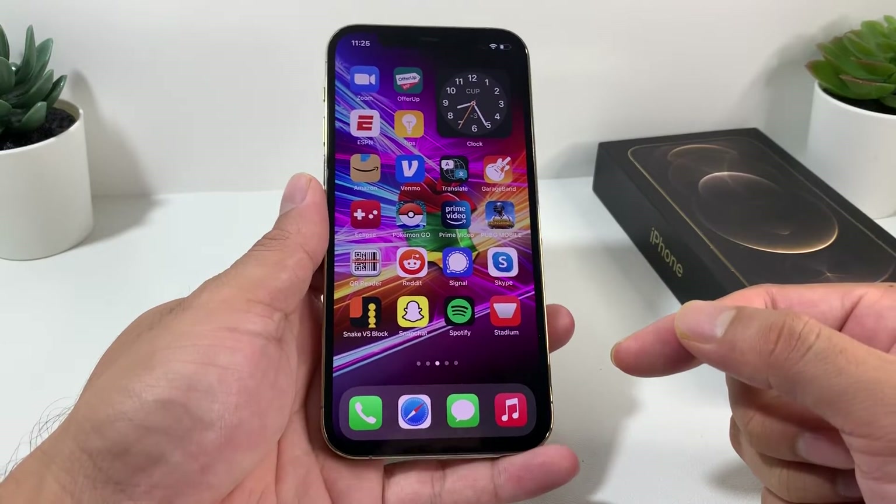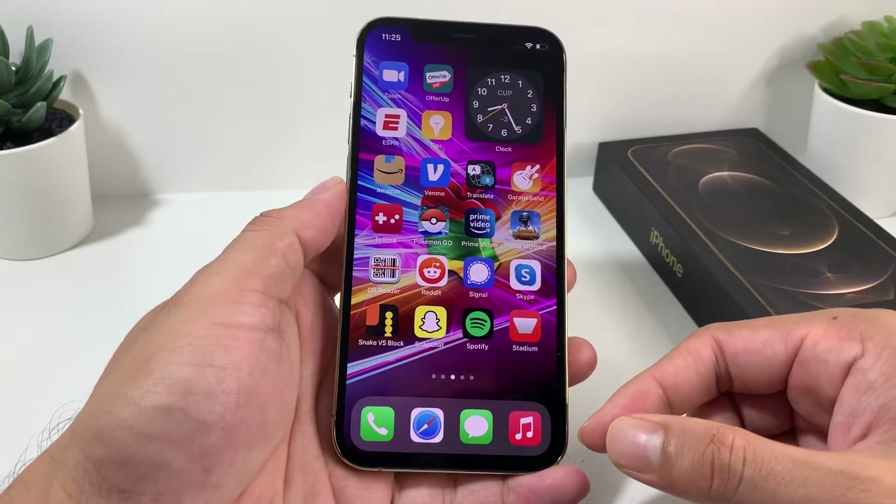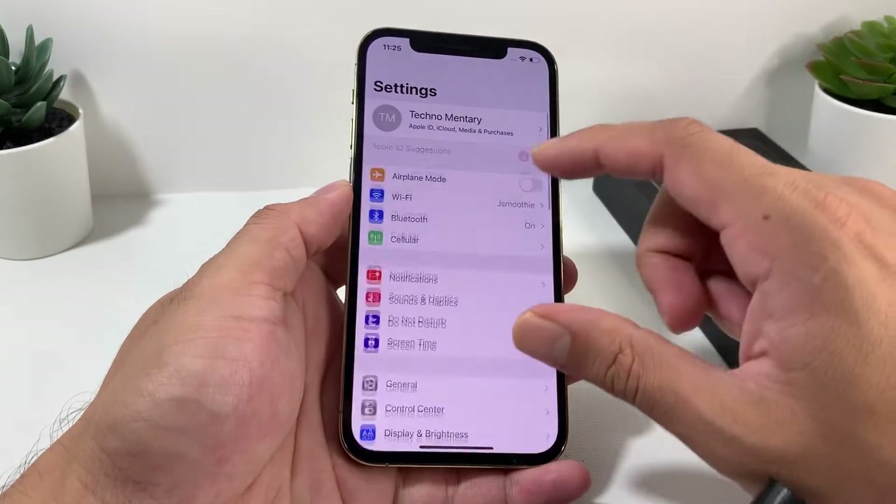If you're new to our channel, we do a lot of tech news, reviews, and giveaways, so make sure to hit that like and subscribe button. Now let's dive into the battery life on the iPhone 12 Pro.